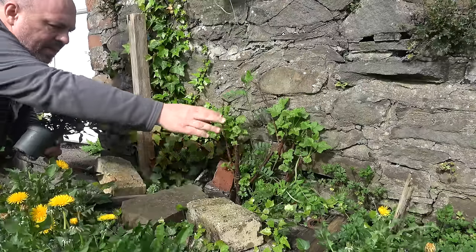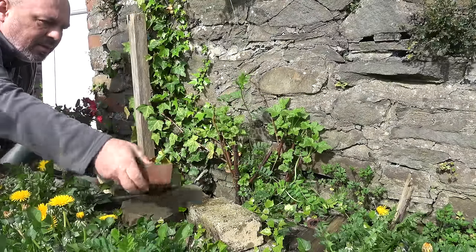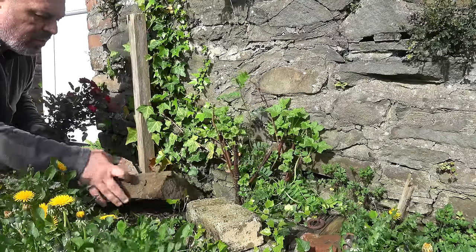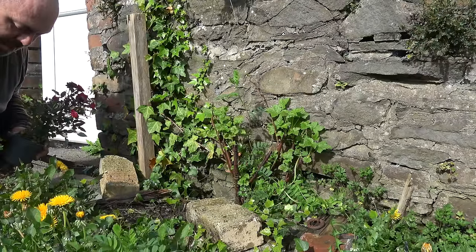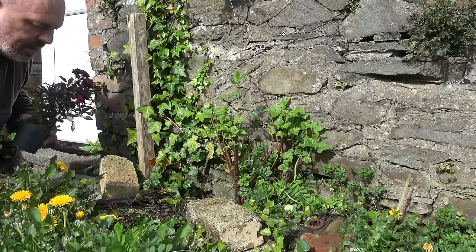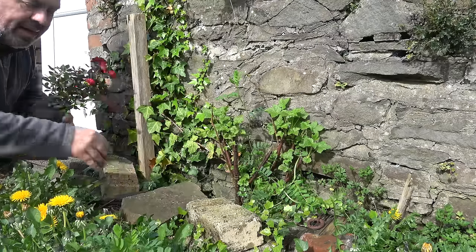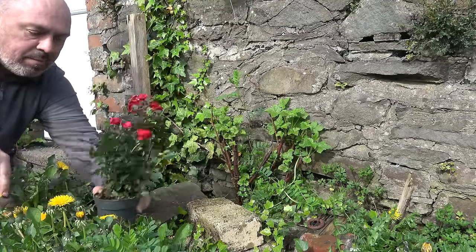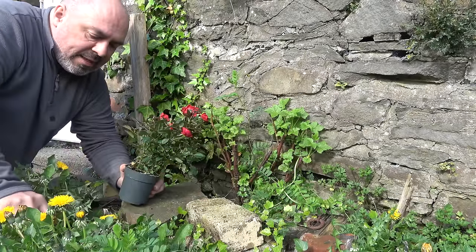I've just noticed there's a plant there — that looks like a redcurrant or something. Let me move a few stones here. This is where I usually come and sit. There's another one there which is a lot bigger, so let me pop that back and maybe put this amongst the dandelions.